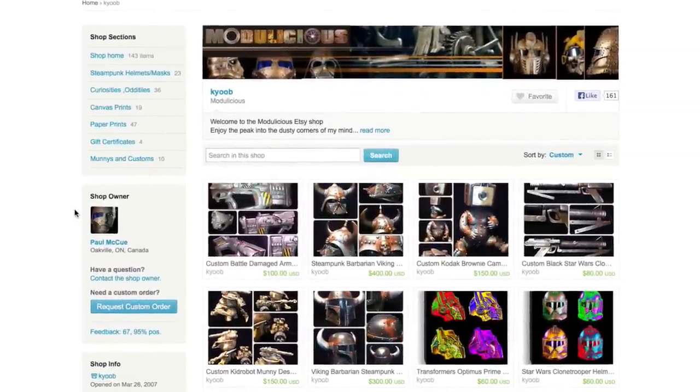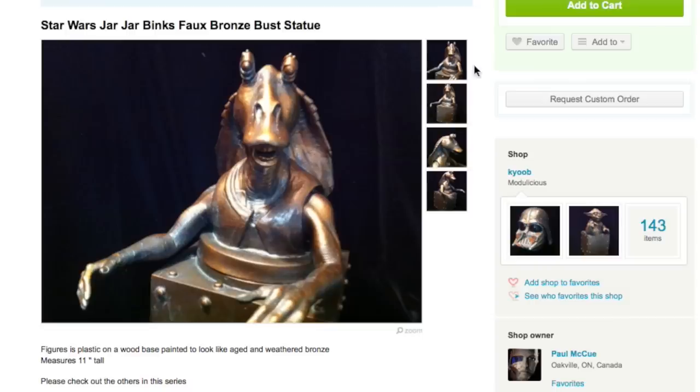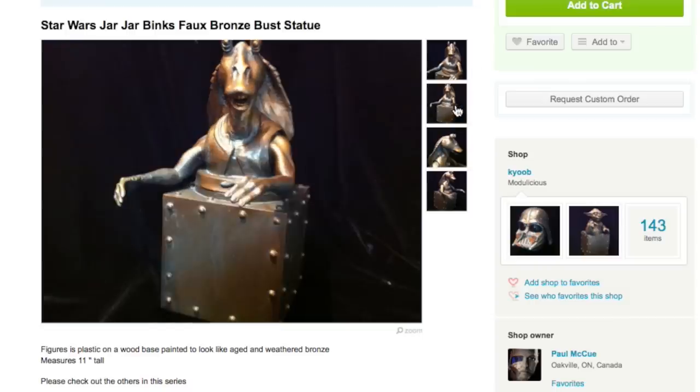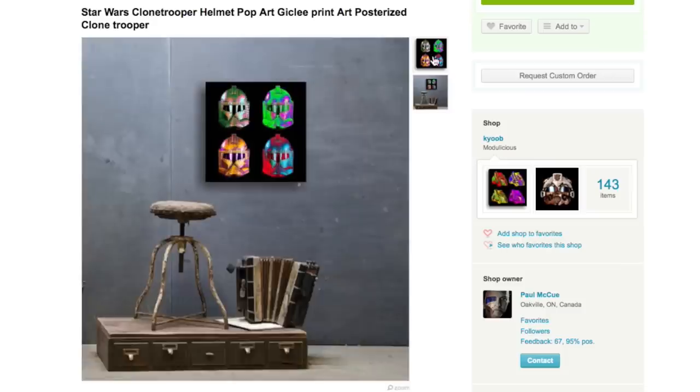Check out the Etsy page Modulicious where you can find steampunk inspired art like this Clone Trooper or Darth Vader helmet. For something a little more affordable but still cool, he has faux bronze statues like Jar Jar Binks and Yoda, as well as some great art prints.